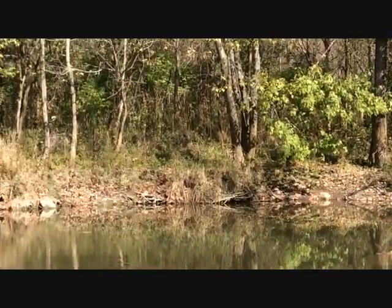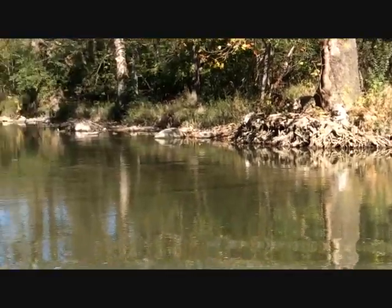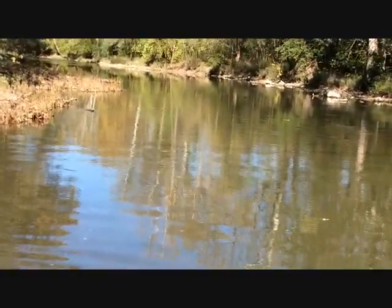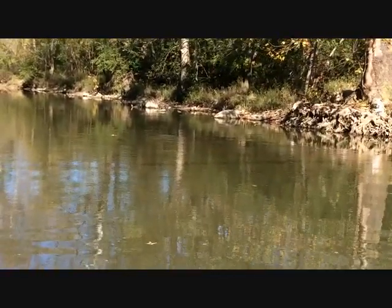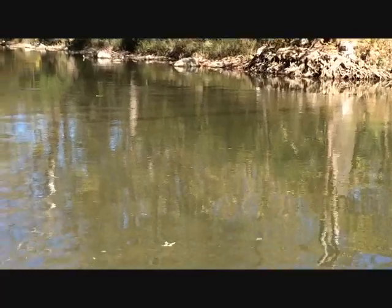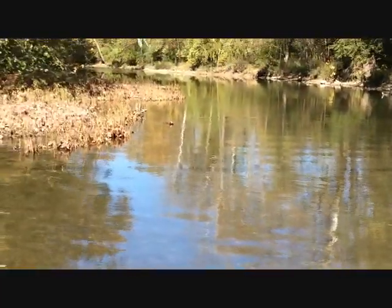If you look at the bank here, you see all kinds of vegetation. That is really a plus because it helps prevent some of the erosion. That's why if you have something like this coming through your yard, it's best not to cut up towards the edge towards the bank — you want to have a nice buffer zone up there.